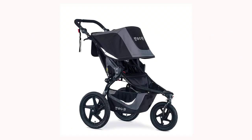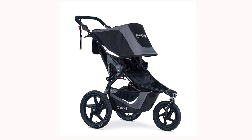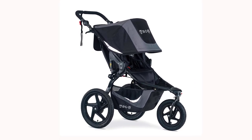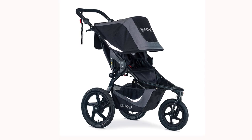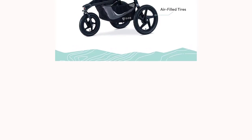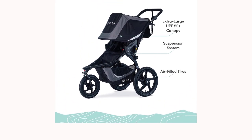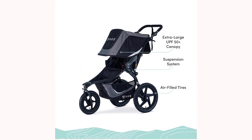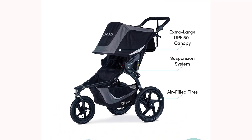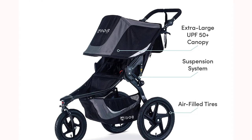The B.O.B. Gear Revolution Flex 3.0 Jogging Stroller is a top pick for parents who love to stay active and bring their little ones along for the ride. This stroller is designed for serious runners and fitness enthusiasts and offers a smooth, comfortable ride for both parent and baby. It features a high-strength aluminum frame and a state-of-the-art adjustable suspension system that provides an ultra-smooth ride over any terrain.